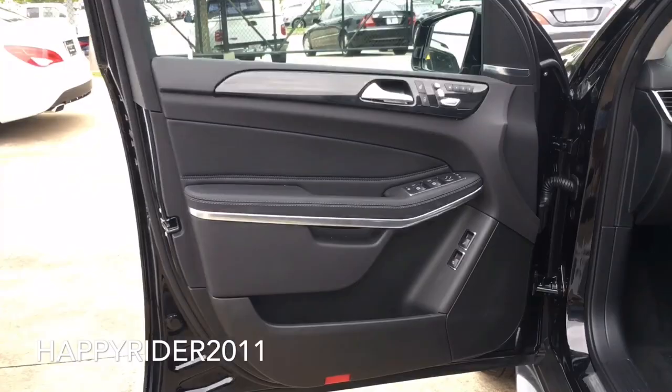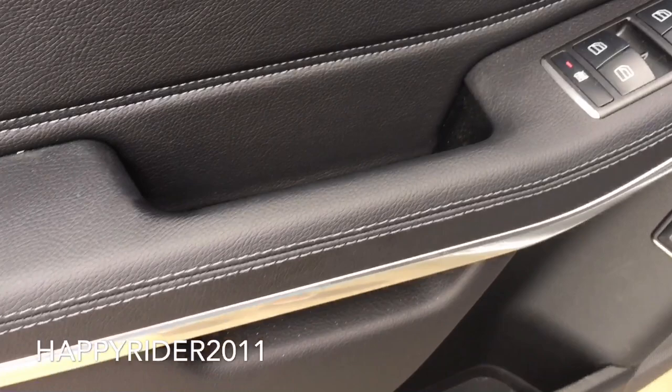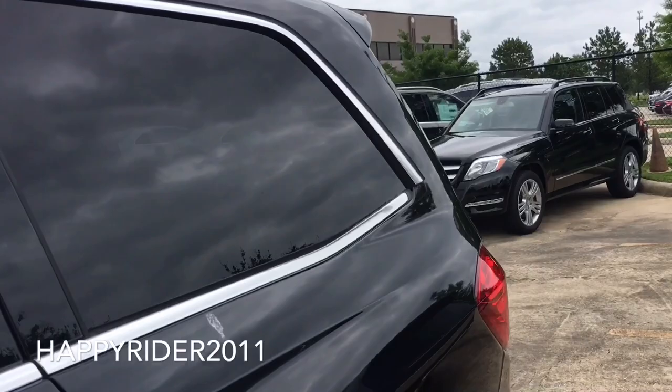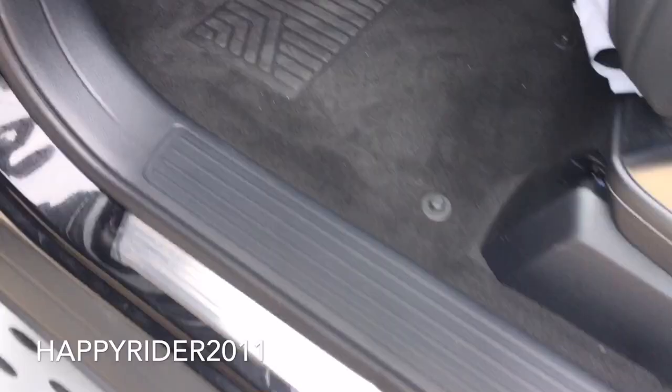Now let's see what we have on the driver's side door. We have the door handle, door lock and unlock button, power front seat control with three memory settings for easy readjustment of the driver's seat. Power window control and window lock at the bottom. Side view mirror control on top, side door compartment, and in there you have your tailgate release switch. The switch at the bottom is to open the rear window.